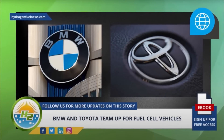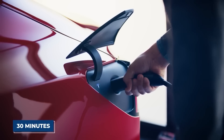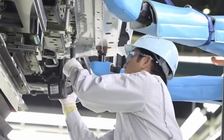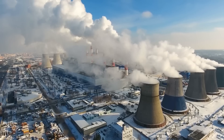Toyota has also teamed up with BMW to develop fuel cell technology. The partnership aims to jointly develop a fuel cell system which could be used in future products for both automakers. This collaboration will enable the companies to share their technological expertise and reduce development costs, ultimately accelerating the adoption of fuel cell technology in the automotive industry.